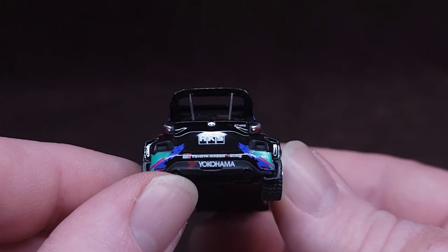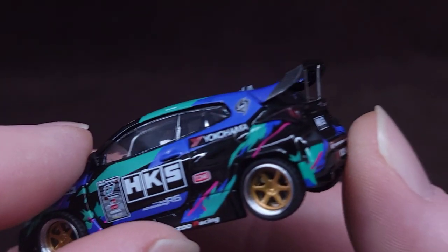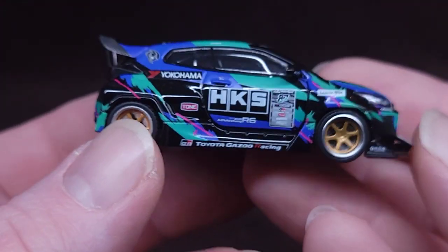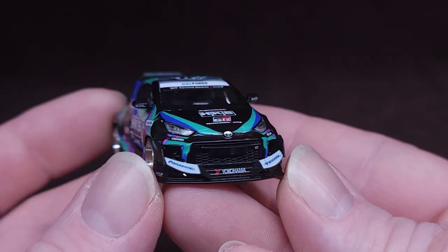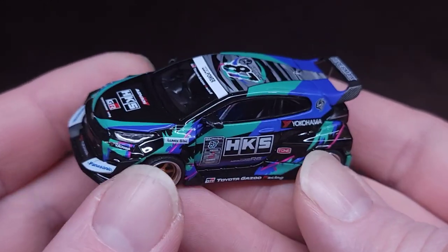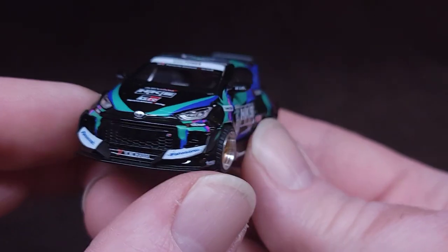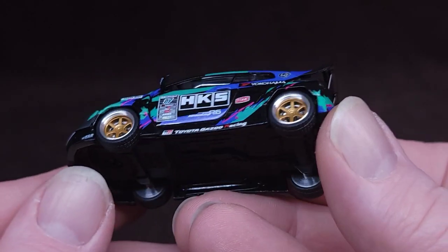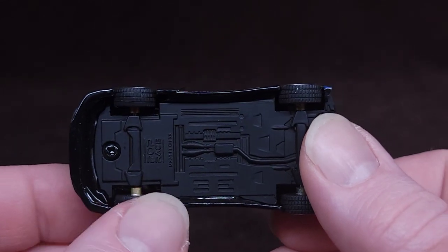That looks amazing. Those are acrylic translucent rear lights right there. Sorry, I'm trying to peek around the camera because this thing is awesome — I want to keep this. These wheels are really cool: nice gold with a beautiful aluminum deep-dish situation going on there. Rubber tires. Yes, it rolls.